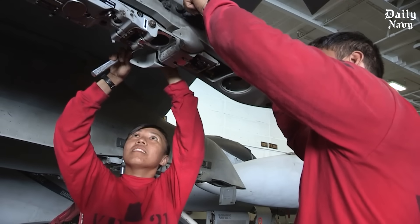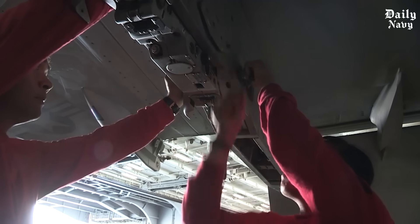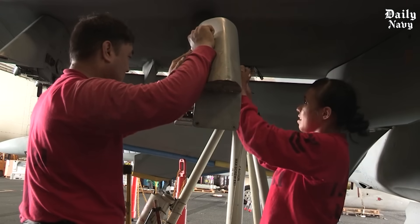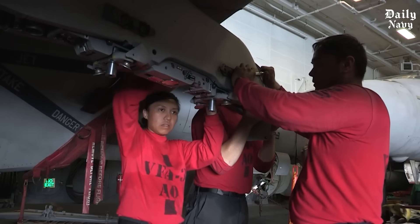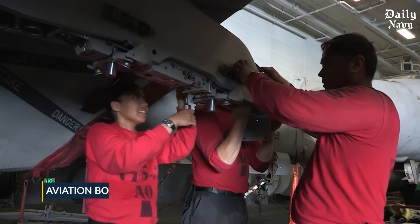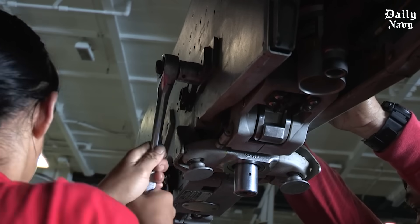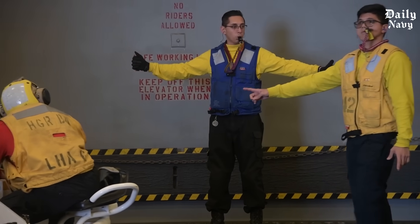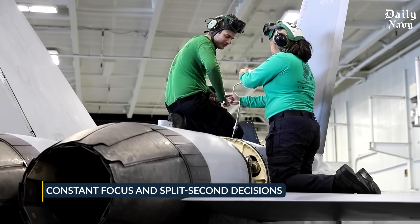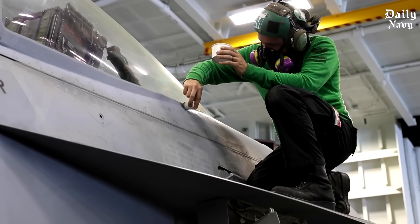None of this would be possible without the men and women who make it happen. The crew of an aircraft carrier is a highly trained team where every person has a specific job and every job matters. The Aviation Boatswain's Mates, or ABs, control everything that moves on the hangar deck and flight deck — directing aircraft, operating elevators, and making sure nothing crashes into anything else. It's a job requiring constant focus and split-second decisions.